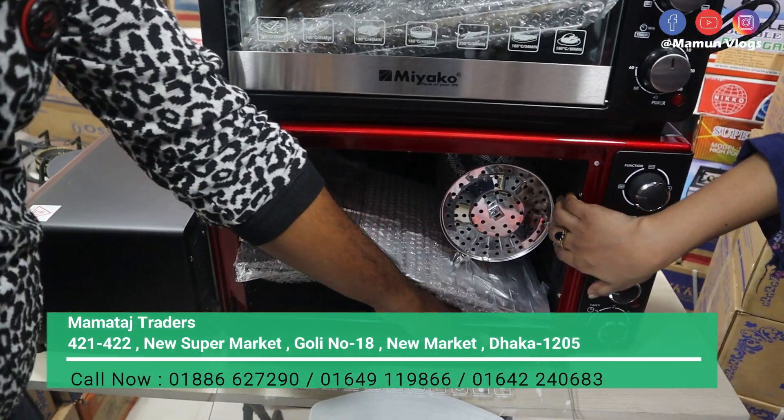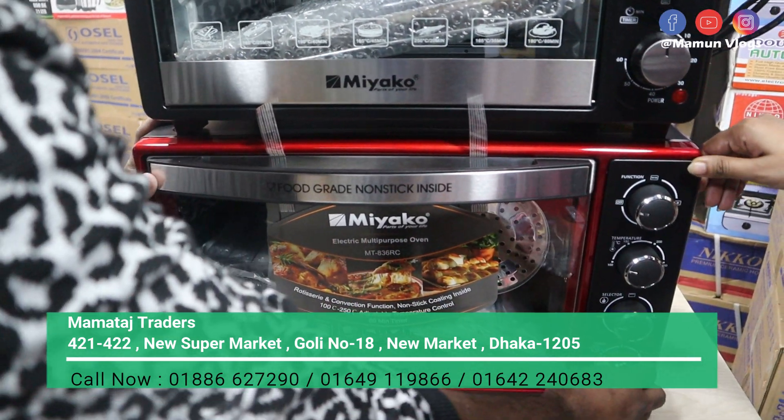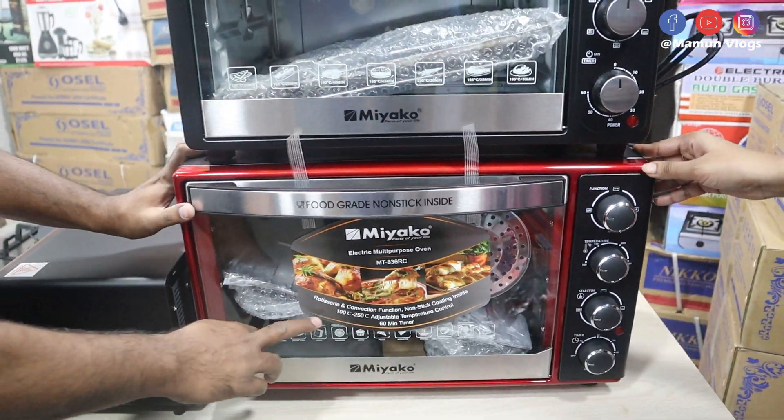This is full non-stick. This is 14 liters. This is a timer, coil, temperature, grill. And we need a bunch of items.